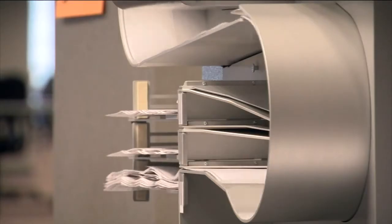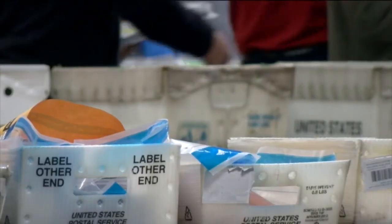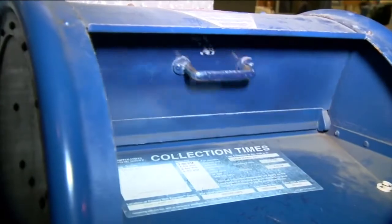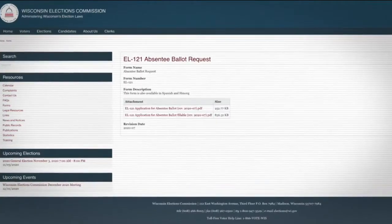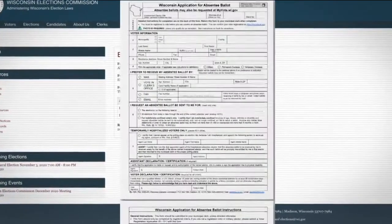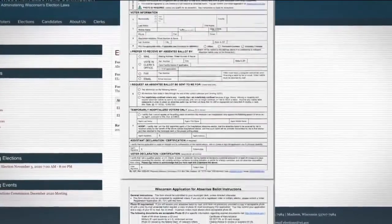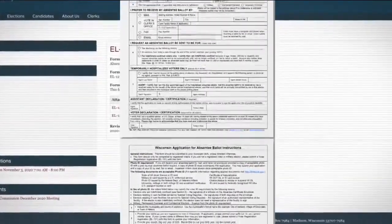Sutherland explains it can get confusing because besides the Wisconsin Elections Commission, political parties and candidates can also send out absentee ballot request forms in the mail. If you want to see if your application is the real deal, go to the State Elections Commission website and see for yourself what the application is supposed to look like.